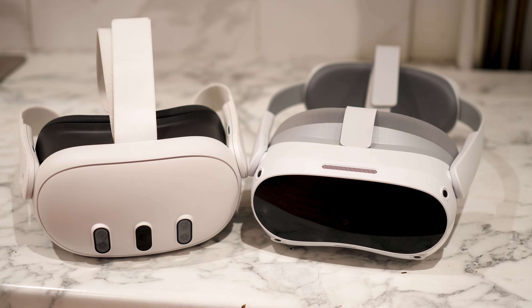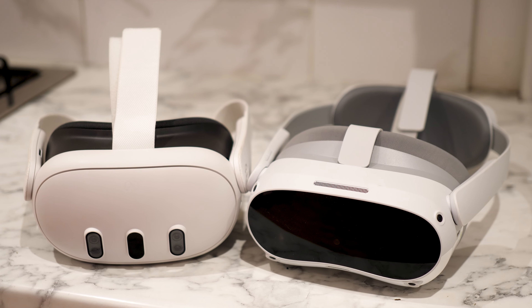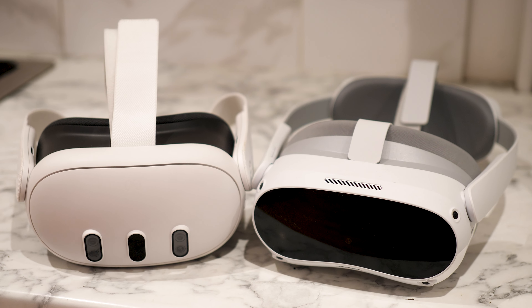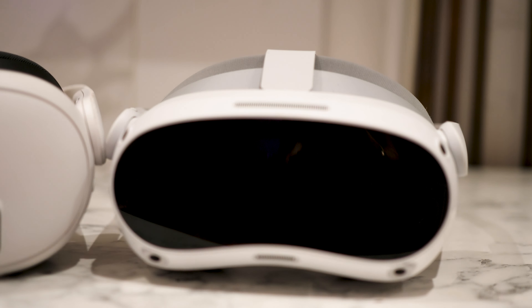These two headsets are actually fairly similar in many respects, certainly in terms of hardware and specs, though there are some key differences in design as well which may lead you to choose one over the other. It's certainly not a cut and dry choice — the Quest is quite a bit more expensive, at least $100 or £100 more depending on sales. Let me take you through what these headsets are like to use, what they're capable of, and what kind of experiences you can have with them.